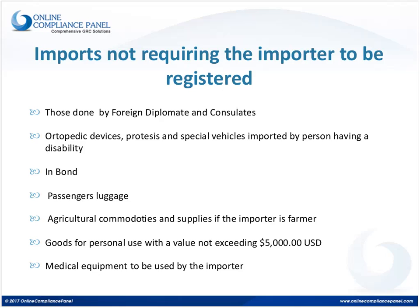If the importer is a foreign diplomat or a consulate, they will be exempted from the register. Also, if an individual is importing orthopedic devices, prostheses, or any special vehicle that will be used by the importer themselves, the register is not necessary. Any importation in bond does not require registration. When a passenger imports something beyond what is considered standard passenger luggage in international travel, they will not need to be in the register either.